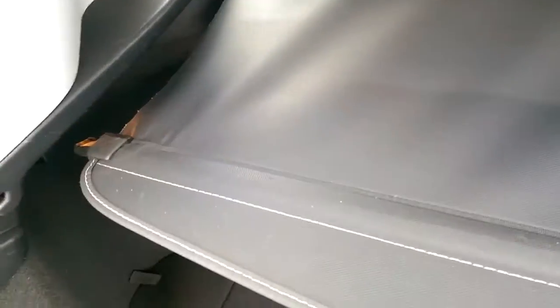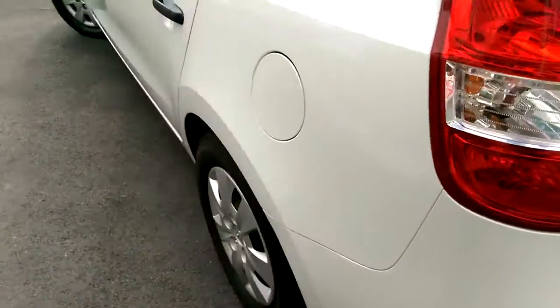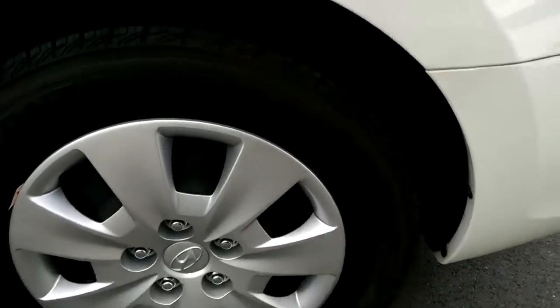Into the boot here — you do have your three tie-down points and your cargo blind there as well. Going down the passenger side of the car, once again, the rear hubcaps and tyres are all in very good condition with plenty of deep tread.